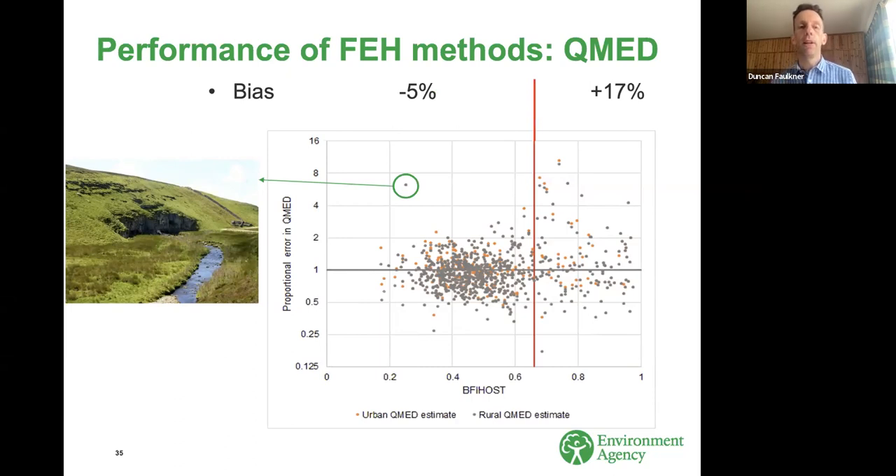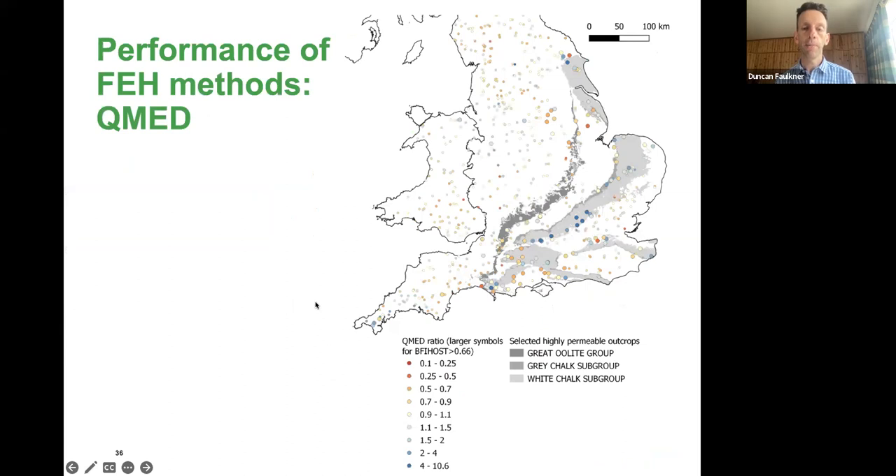At a national level, the average bias in estimation of QMED shows highly permeable catchments are biased to overestimate, with almost double the root mean square error on groundwater-dominated catchments. The map of estimation errors shows blue symbols — where QMED is greatly overestimated — tend to be associated with the chalk formations. There's a cluster towards the north and west of London around the Chilterns and Berkshire Downs. But there are other areas, for instance in Dorset, where you get great overestimation and great underestimation cheek by jowl, making it really important to look at local circumstances when transferring QMED values between catchments.